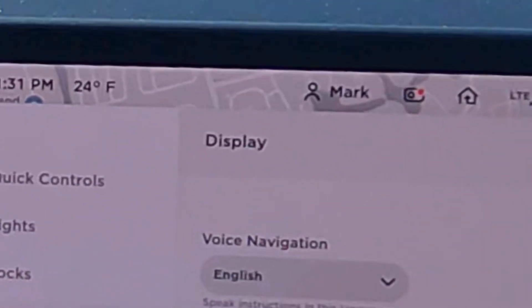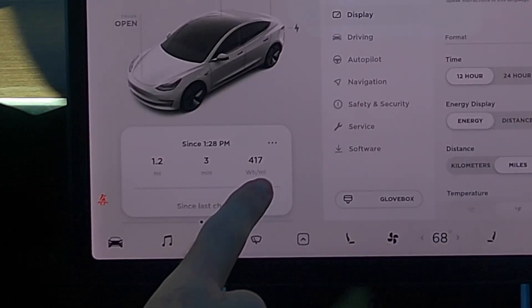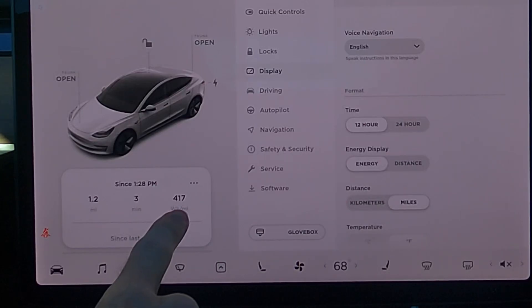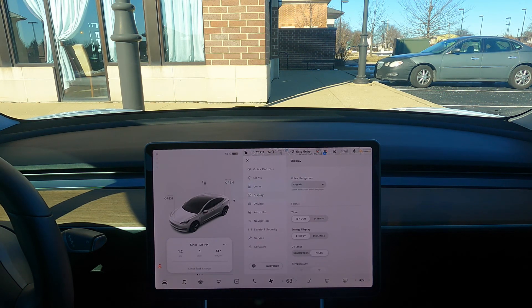It's saying 24 degrees out. This is not a ridiculous watt hour reading, but as you saw, it was a lot higher when we got in the car. I've seen it getting in the car in the wintertime go up to 1,600, 2,200 for the first mile or two. This shows 1.2 miles. I'm going in.